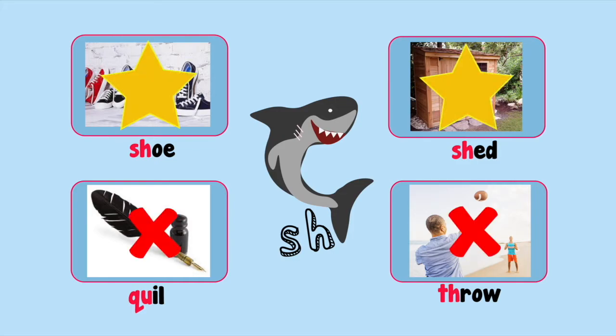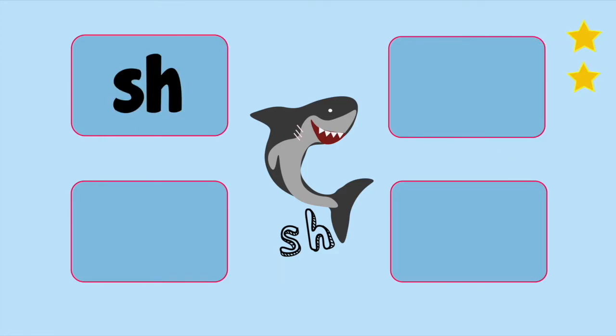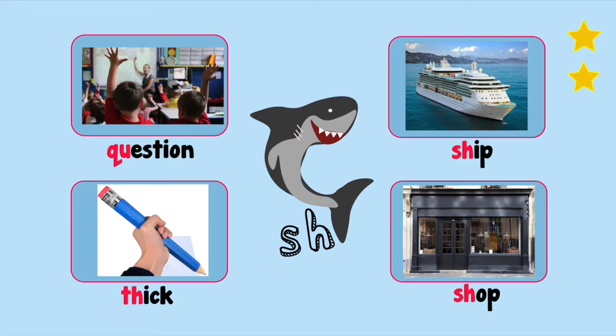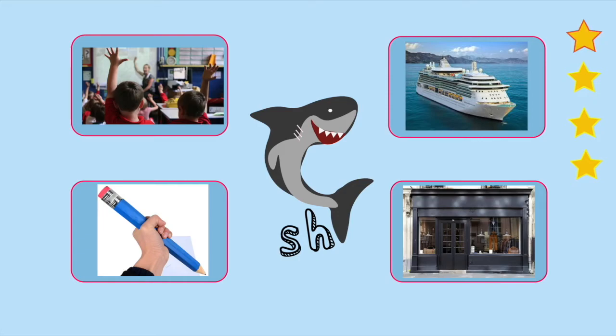Time's up! Well done! That's right! Sh and sh are sh words. You've earned two stars. Now let's try again: sh, sh, sh, sh. Ship. Shop. Thick. Can you hear the sh sound in any of those? Time's up! That's right — ship and shop are sh words. You've earned two more gold stars. Well done — that's four words you have identified today.